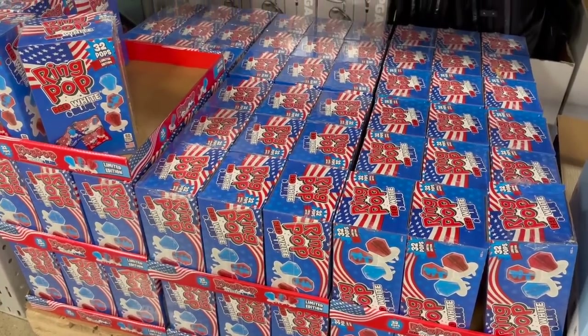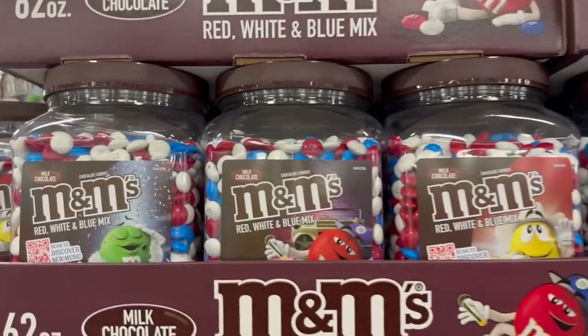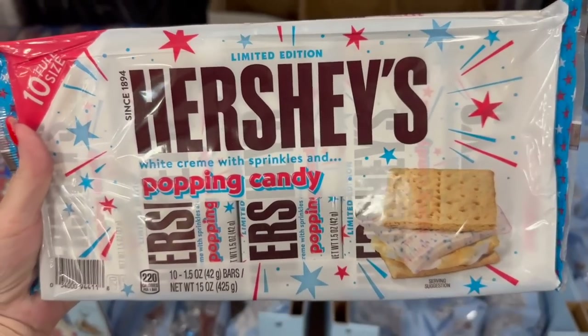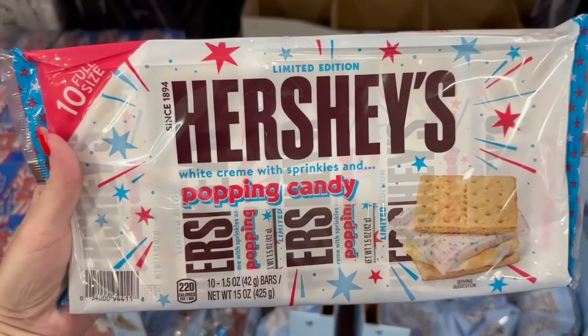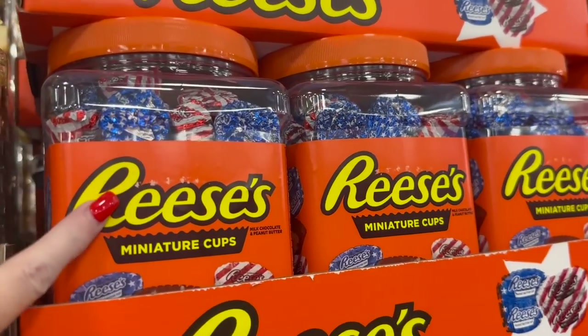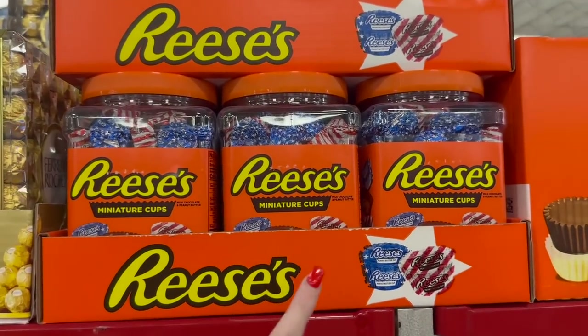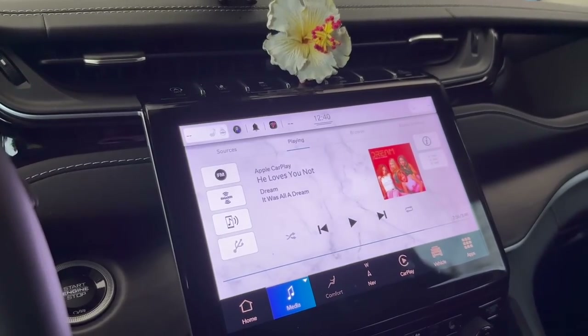We have the red, white, and blue ring pops, the red, white, and blue M&Ms, the limited edition Hershey's white cream with sprinkles and popping candy Hershey bars, and these little Reese's cups wrapped in red, white, and blue. Love that!